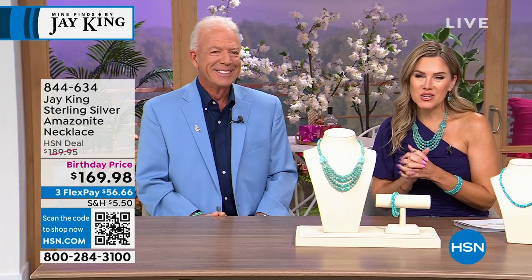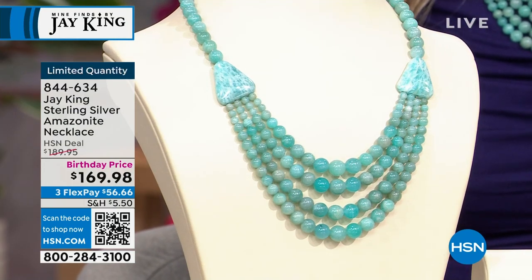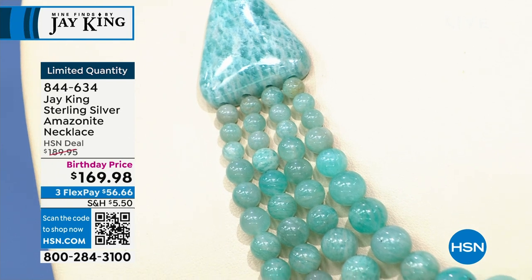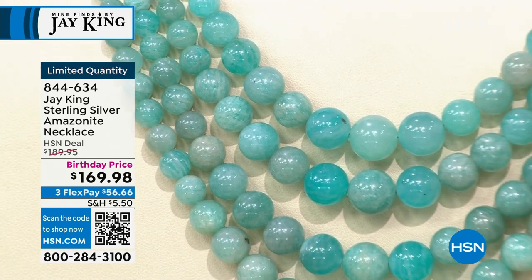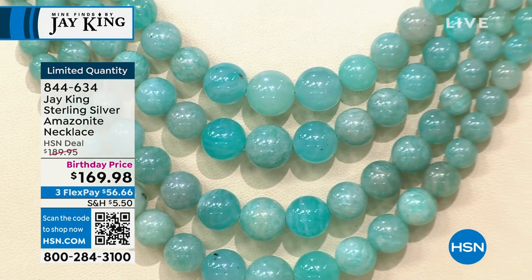We're going to kick it off with something brand new — a beautiful launch: Amazonite. It is on a special birthday price. We only have about 200 of you that can get this incredible, gorgeous blue-green Amazonite. You can see the multi-strands and multi-sizes of the beads — $56.66. This feels like it just wants to take you away to the ocean. This comes from Peru.